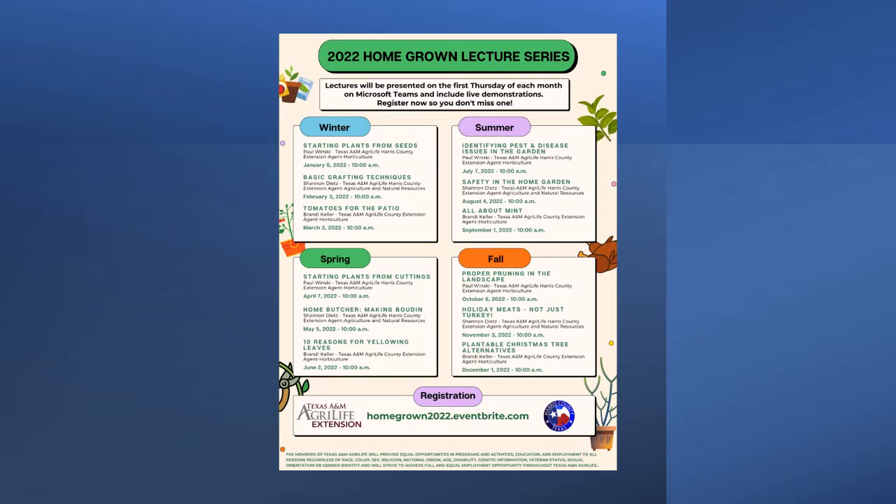Welcome, Harris County. It is time for the Homegrown Lecture Series brought to you by the Texas A&M AgriLife Ag and Natural Resources Unit. I want to welcome you all here today. I'm Paul Winski, the Commercial Horticulture Agent, and today we've got a great program lined up for you. Our other Hort Agent, Brandy Keller, will be talking about making holiday plants last. This is the last program for 2021, and as you can see on the screen, we've already got our schedule set up for next year — just once a month.